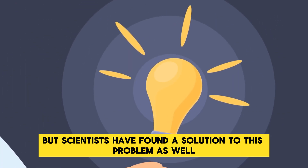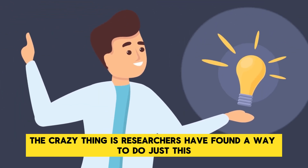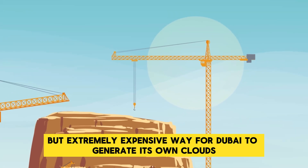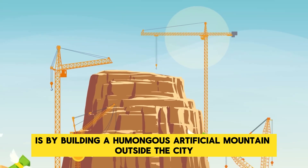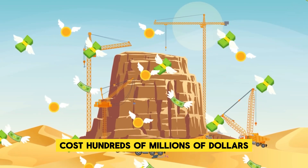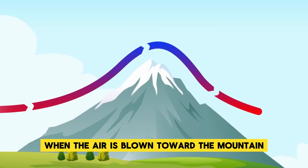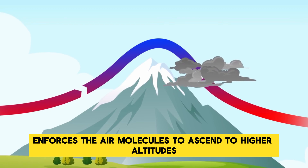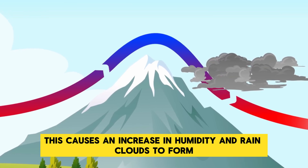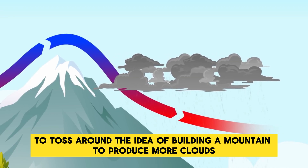Scientists have found a solution: if they can make their own clouds, that's another part of the weather they can control. One simple but extremely expensive way is to build a humongous artificial mountain outside the city — most likely costing hundreds of millions of dollars and taking years to build, but ultimately causing clouds to form. When air is blown toward a mountain, it forces air molecules to ascend to higher altitudes, where it cools and its volume decreases, causing an increase in humidity and rain cloud formation.